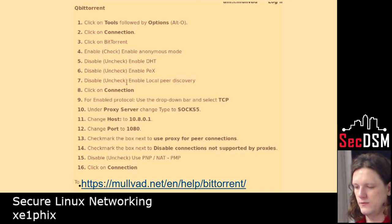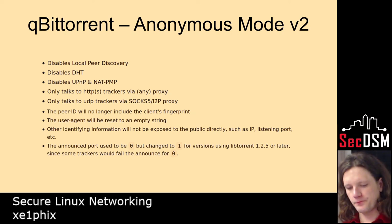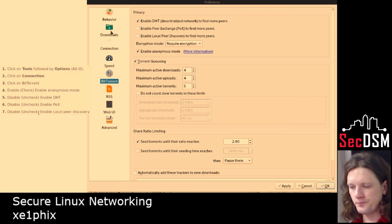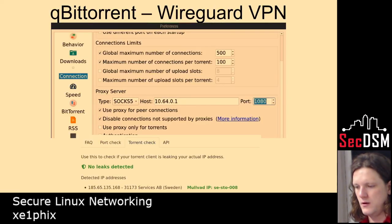This is qBittorrent — a torrent client. They recently came out with a new version of their anonymous mode. It's definitely the most trustworthy torrent provider I would say, especially combined with SOCKS5 — it makes it much more difficult for people to track back any of the traffic to you. You want to disable DHTs and require that encryption is being done in the traffic, then specify the SOCKS5 proxy. I did a leak test through the torrent browser and it came back good.